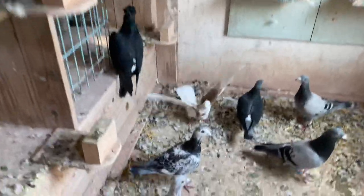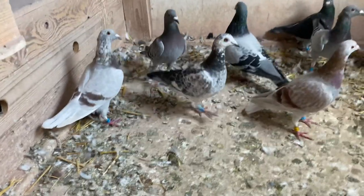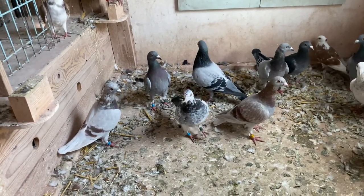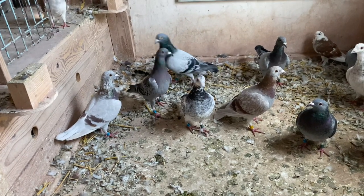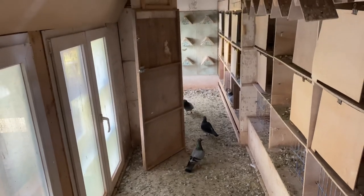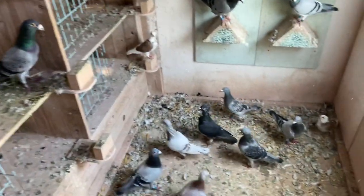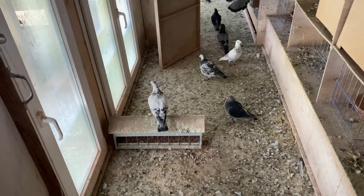Now we have another one that's for sure going to stay - that grizzle. Or she will - it's actually a hen. That bird has also been first like four, five, or even six times. So the two grizzles will stay for sure. We have a third one but she won't stay - the one sitting on the feeding tray. She has maybe one or two prizes, which is just not enough at all.